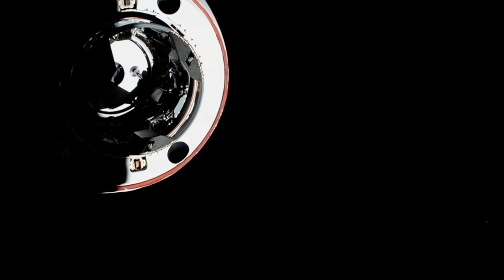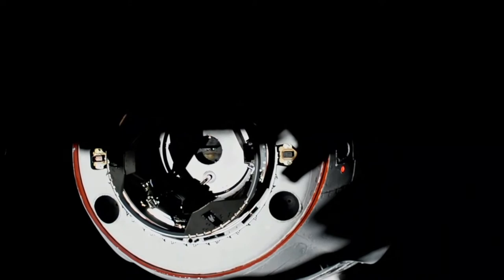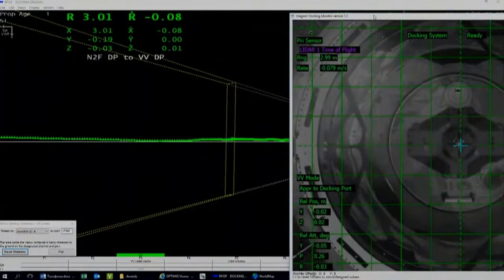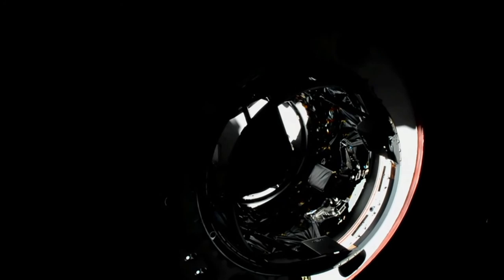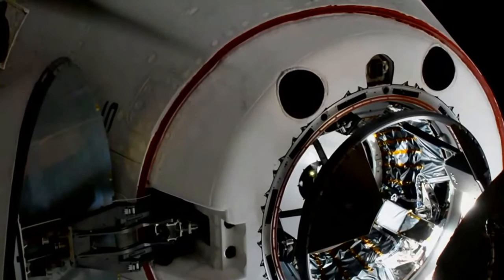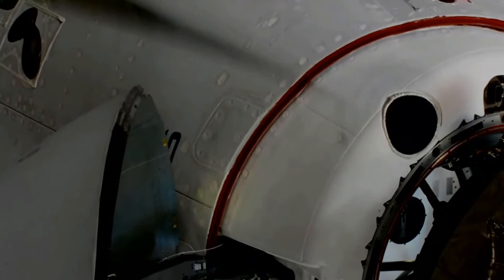We are just five meters away, racing that sunset as Dragon continues to close. Four meters to go. You can see the shadows of the space station on the vehicle. Three meters to go. We can see the centerline camera clearly with the contrast of the sun. Two meters. We are inside the crew hands-off point. One meter to go.